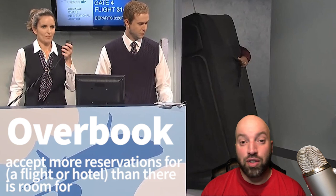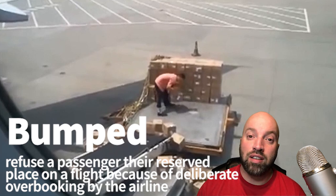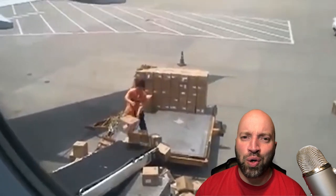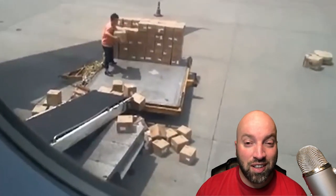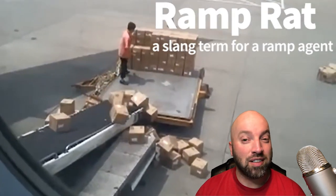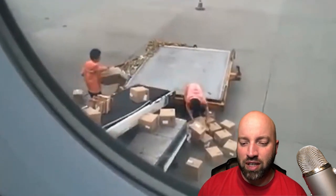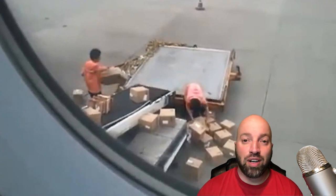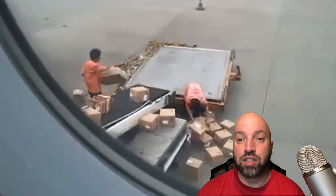Sometimes airlines overbook flights, meaning too many tickets have been sold and there aren't enough seats. Someone typically gets left off the plane — that's called overbooking, or you got bumped from the flight. You've made it to your gate and you're waiting, and you look out the window and see a man loading luggage onto the plane. This guy is not being very careful. The slang term for this position is called a ramp rat, and it's a labor-intensive job. The area where the luggage is loaded onto the airplane is called the tarmac, and the area where the plane takes off is called the runway.